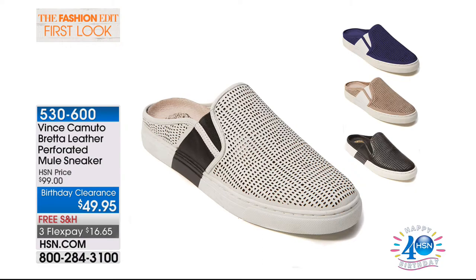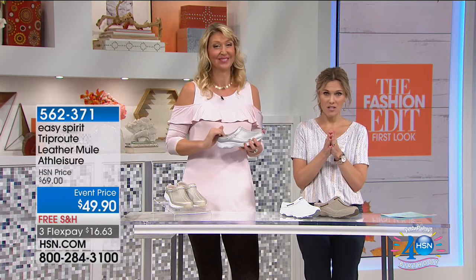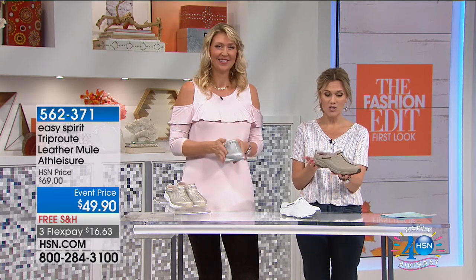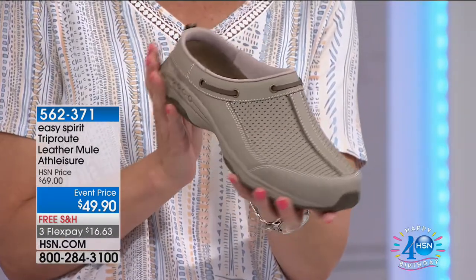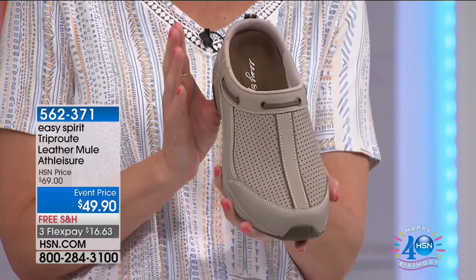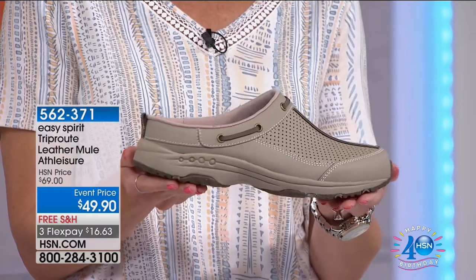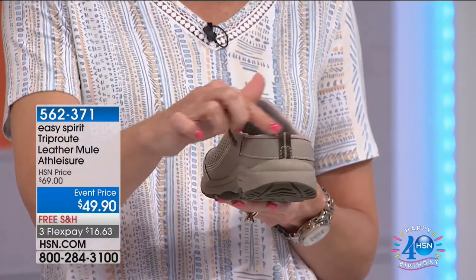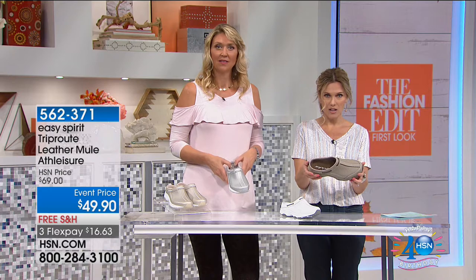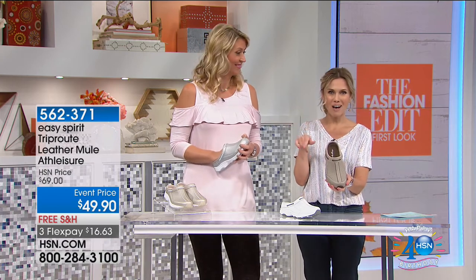Since we're talking about mules, we have a mule from Easy Spirit that you have told us is one of your number one favorites. It's Easy Spirit's number one silhouette, and they've redesigned it and given us some fun, great colors. It's in genuine leather — we call it the Trip Route, and it is a mule athleisure shoe. We do have it on a special event price. This is going to be our light brown — a nice taupe color, all tonal and neutral. I have about three dozen available in this color, so act now because these are going to sell out first.